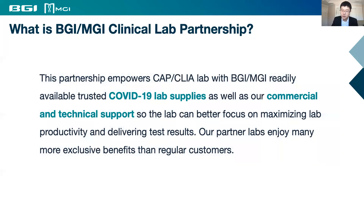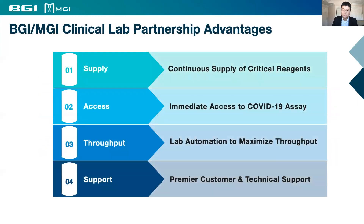Our partner labs enjoy many exclusive benefits. They receive preferred and continued supply of our critical reagents with immediate access to our COVID-19 analysis. Partner labs are also equipped with our validated automation solution to maximize testing throughput. We guarantee premier customer and technical support, and we can also refer testing opportunities to make best use of the customer's testing capacity.